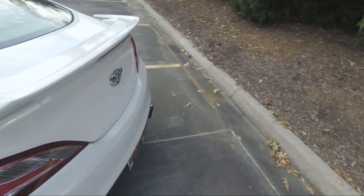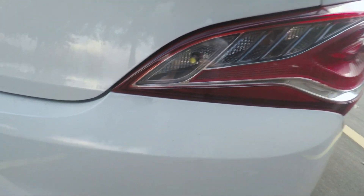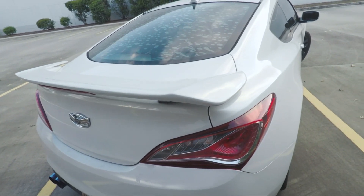Moving around to the back — the problem back here is these little goldish dots all across the top portion of the back bumper. I'm pretty sure it's dip and I've tried to remove it multiple times, but I can't get it off. To fix that, I would have to get the bumper repainted.